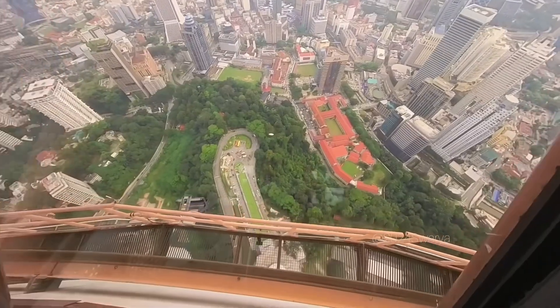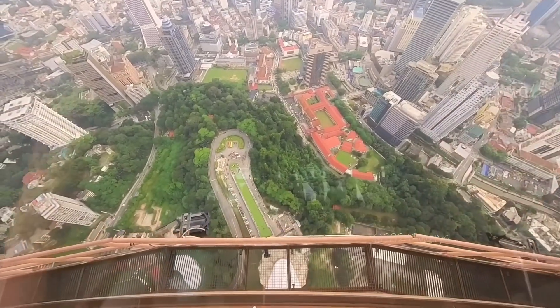This is a 360-degree view. You can see the full 360-degree view of the city.